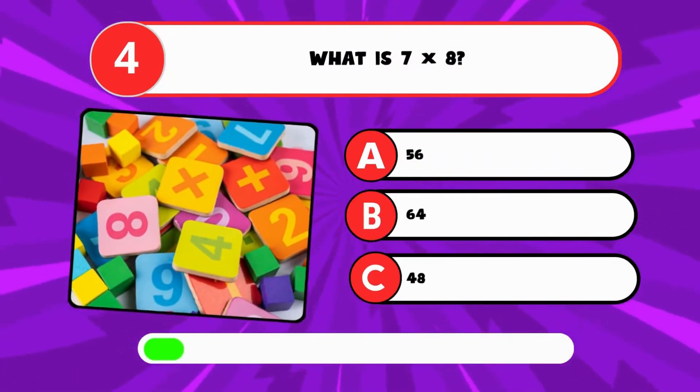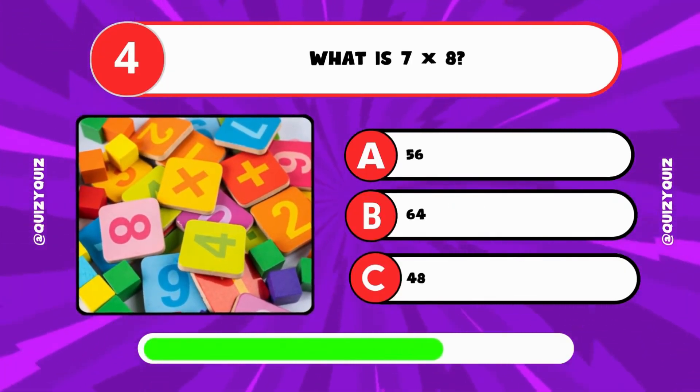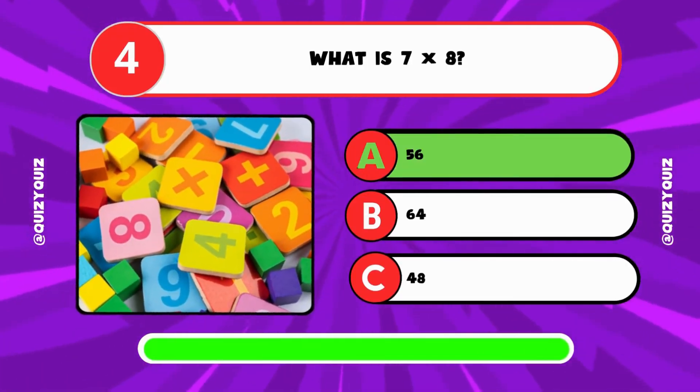What is 7 times 8? A: 56, B: 64, C: 48? It's A, 56.